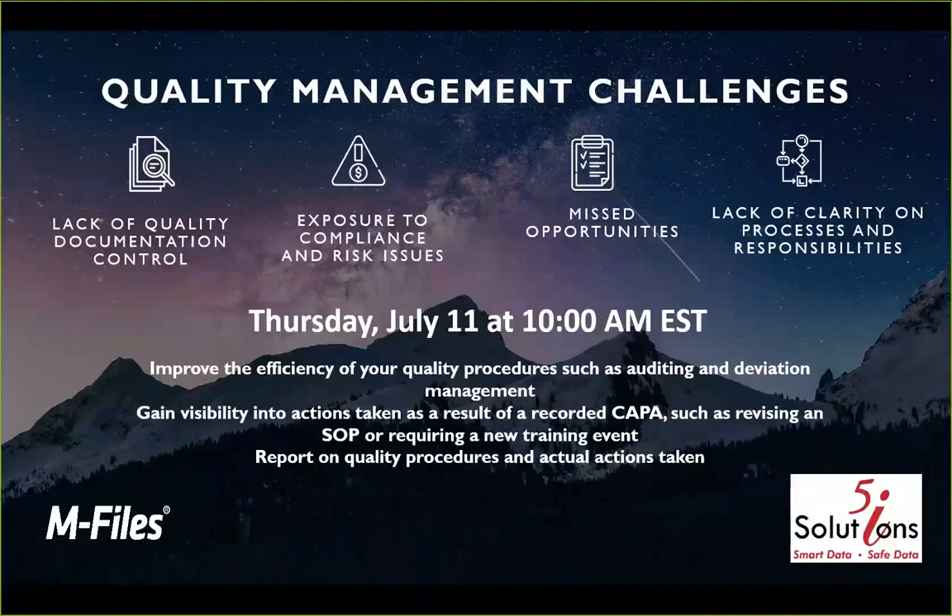We have issues that are encountered when there is a lack of quality documentation control — when people don't know what they're supposed to be doing, when they can't find it, when they're constantly searching through a million different folders and systems. How are they supposed to do this when they're out in the field and can't access their system? From that lack of ability to find things or understand what the current document is, you get exposure to compliance and risk issues.